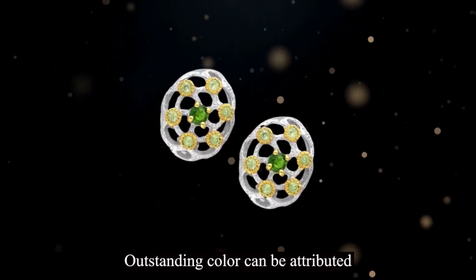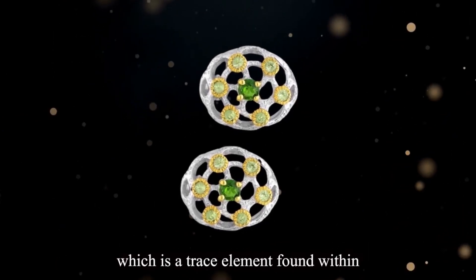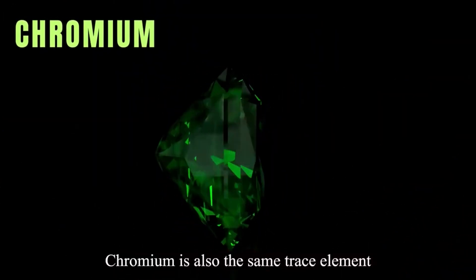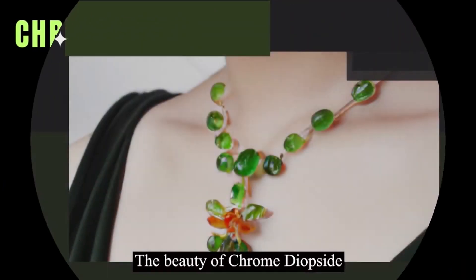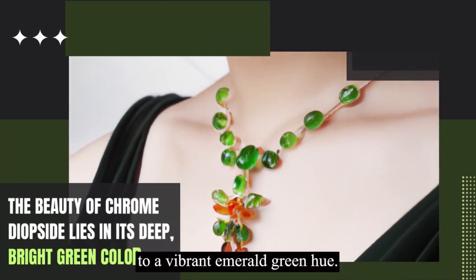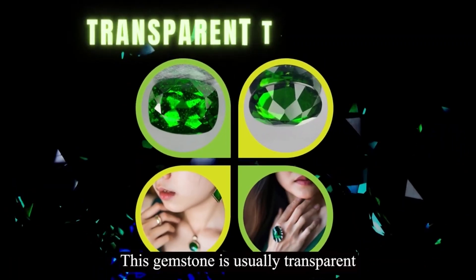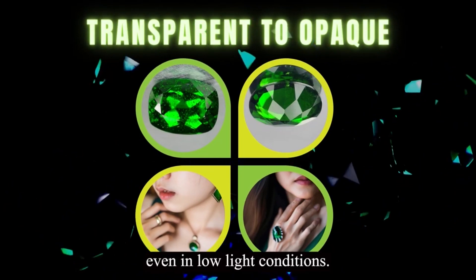Chrome diopside's outstanding color can be attributed to the presence of chromium, which is a trace element found within the mineral. Chromium is also the same trace element that gives emeralds their green color. The beauty of chrome diopside lies in its deep, bright green color, which ranges from a soft, mossy green to a vibrant, emerald green hue. This gemstone is usually transparent to opaque, with a vitreous luster that shines brightly even in low-light conditions.